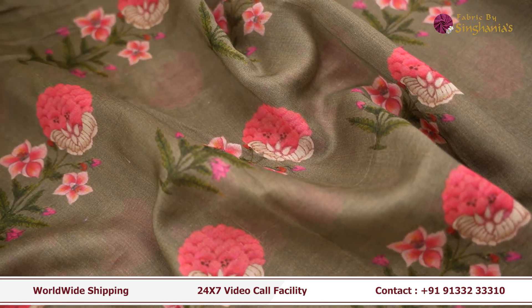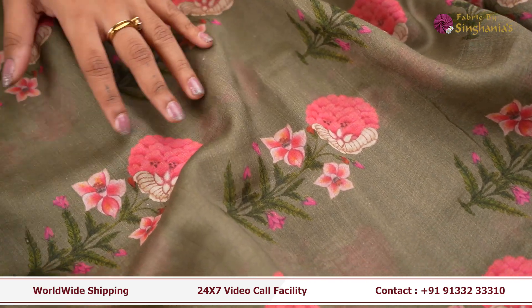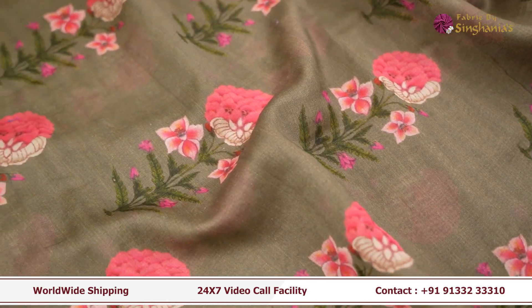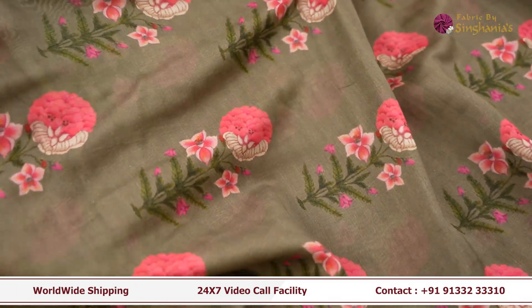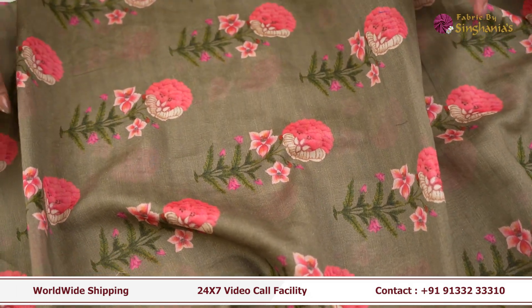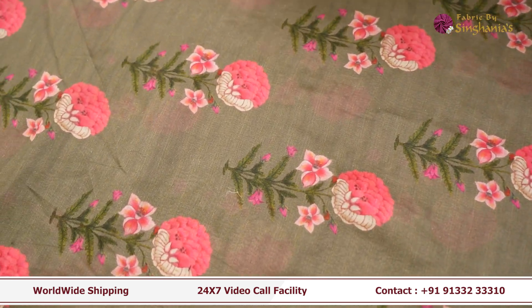The next fabric is perfect for your daily wear. As you can see it's got a complete floral design print all over. This fabric can be used for kids' wear, for teenagers, and for women's wear you can make it as a dupatta, as a frock, or as a kurta set.